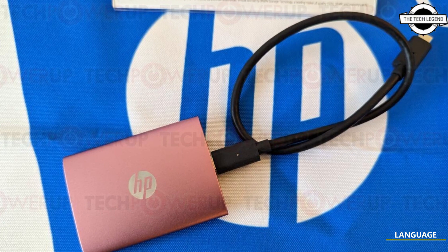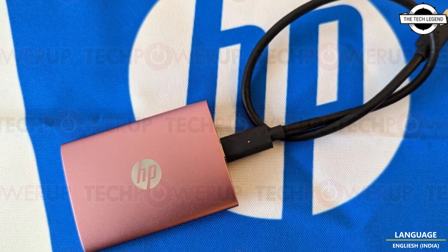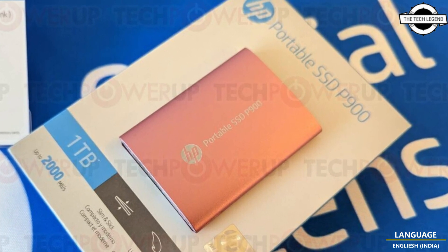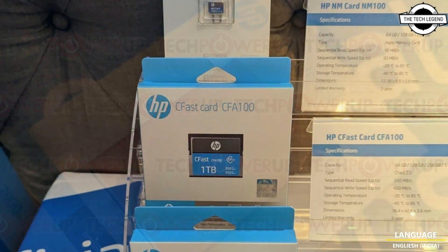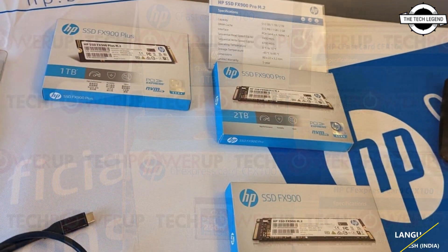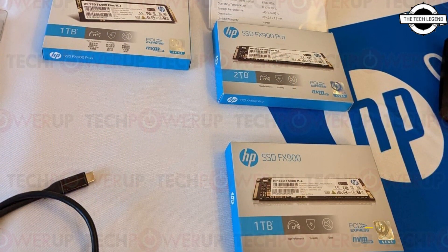Hello friends, welcome to the Tech Listen channel. Today I will talk about HP's new portable SSD P900 and other storage products. HP showcased these at the Computex 2023 show, including the new HP Portable SSD P900.